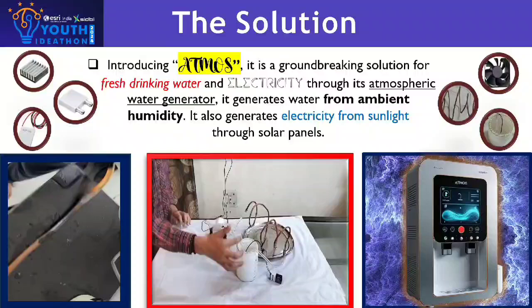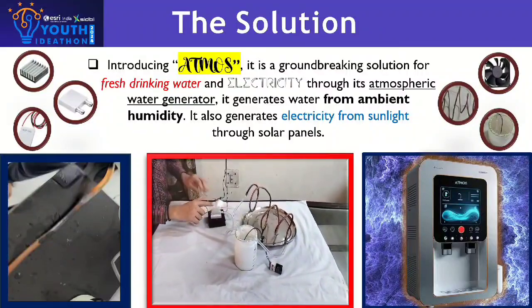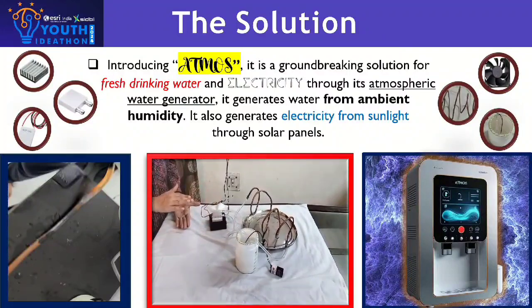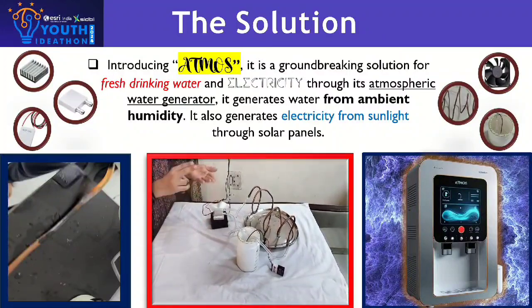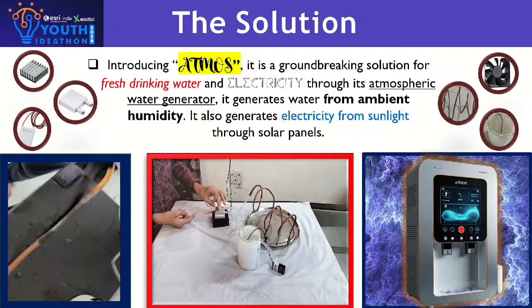It has a container which pumps water through this water block. This water block is placed on a Peltier module which gets cold from one side and hot from the other side. It has four heat sinks which absorb the heat generated by the Peltier module.